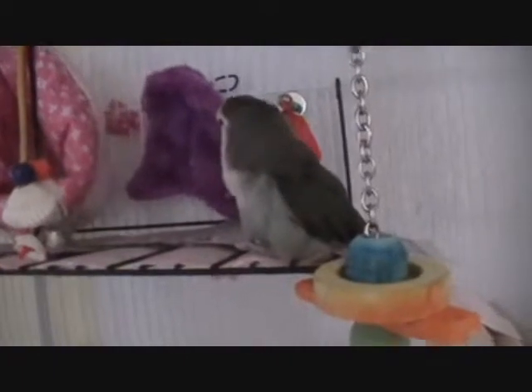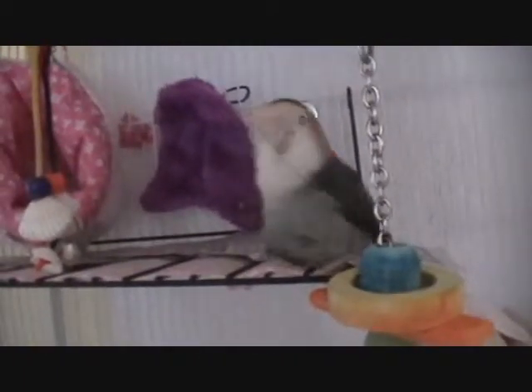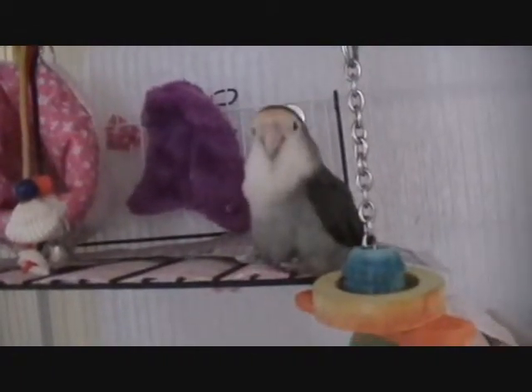Good job, Booboo. Are you happy with that? We finally got all our bridges made — all of them made.